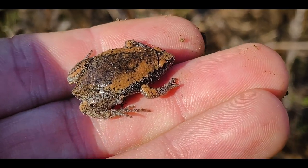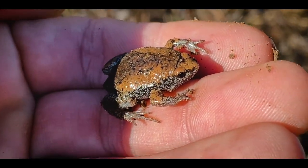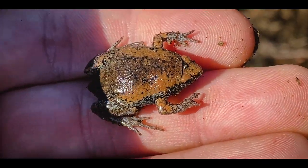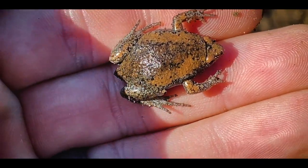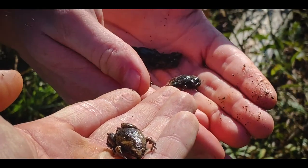Noah flipped these narrow-mouthed toads — a little group of them under a log. These guys are really neat. They hide under things, and their call actually sounds like sheep, which is kind of unique. Look at their little weird shape. There's a bunch of them — look at all those narrow-mouthed toads!